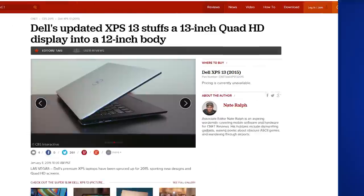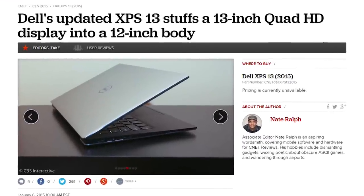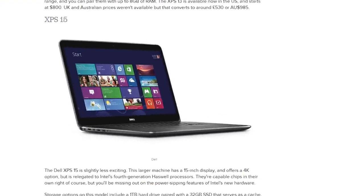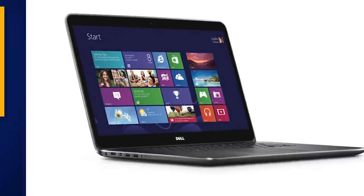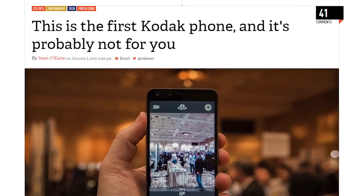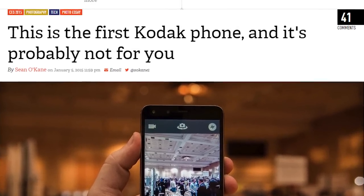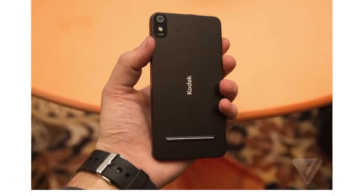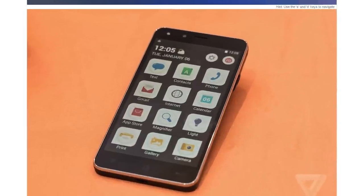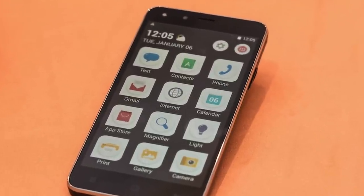Dell has snuck a 4K display as an option in their new XPS 13 and 15 laptops, which have some crazy thin bezels. And Kodak has revealed their smartphone the IM5, which they built in partnership with Bullitt. It's got a big-button skin of Android 4.4 KitKat and it looks like it's geared toward less technologically inclined people, but it's only $249 off contract.